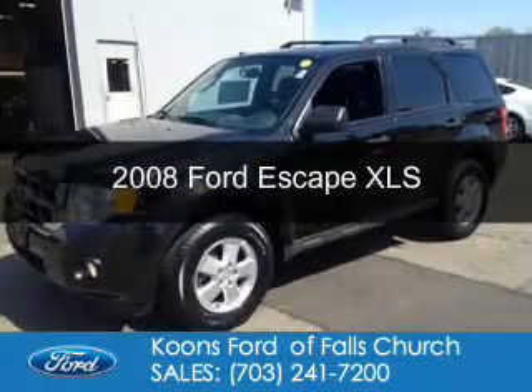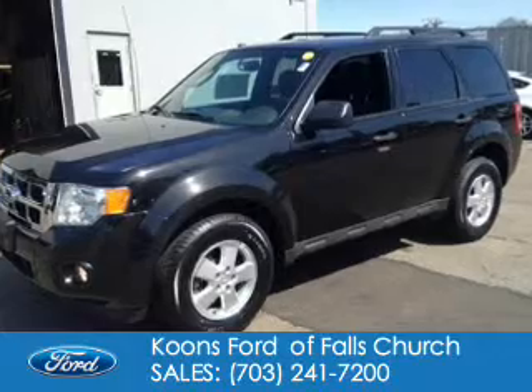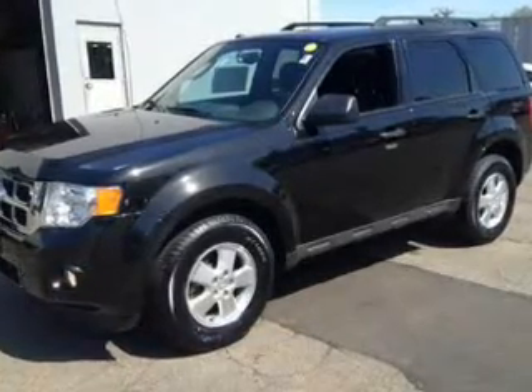This is a used 2008 Ford Escape, powered by front-wheel drive, a four-cylinder engine, and a four-speed automatic transmission.